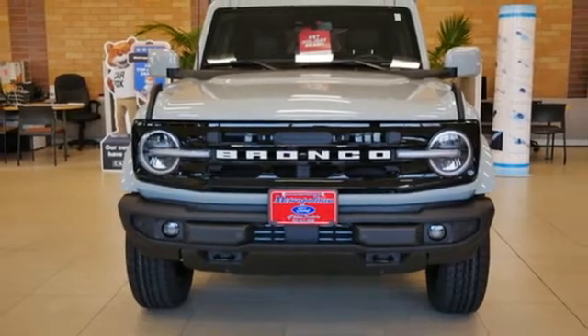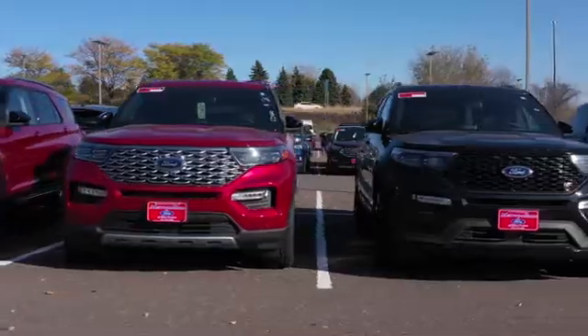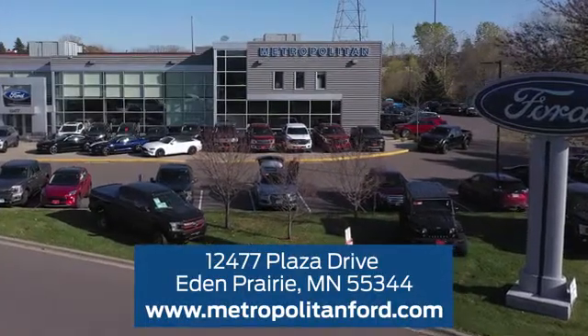Experience it for yourself today. At Metropolitan Ford, you'll always get a great experience and a great price. Stop in and see us today. We're conveniently located off Plaza Drive in Eden Prairie.